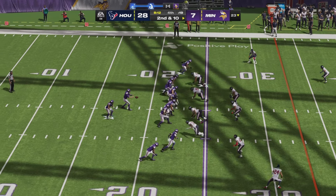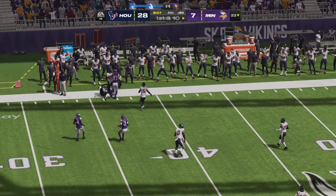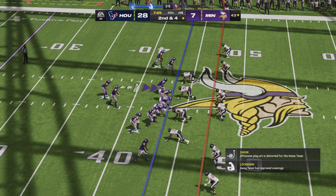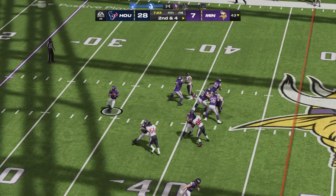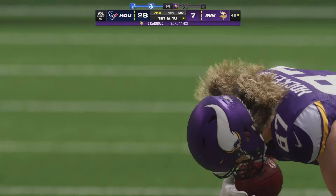Darnold, after an incompletion a little too long for Aaron Jones, launches one left side again — on time for Justin Jefferson. After the six-yard completion to Brandon Powell, it is second and four. Darnold drops back, rolls right, checks it down — first catch of the day for T.J. Hockenson.